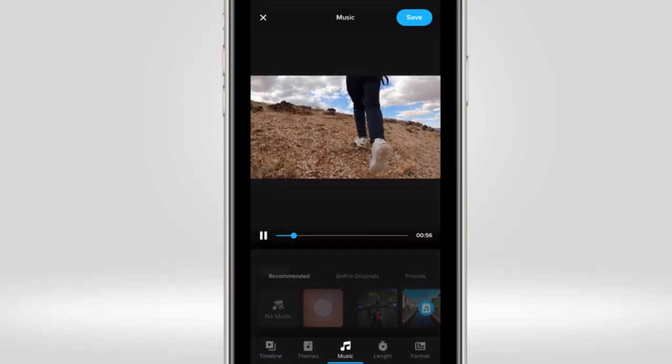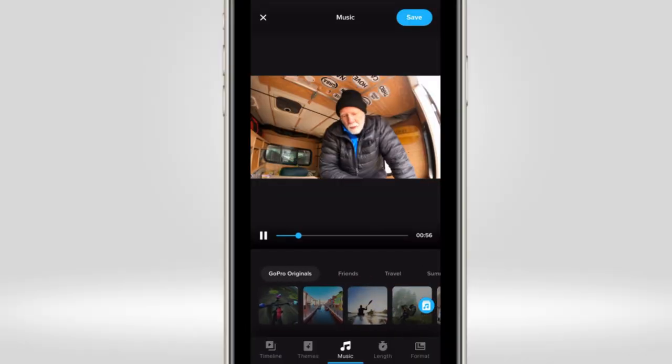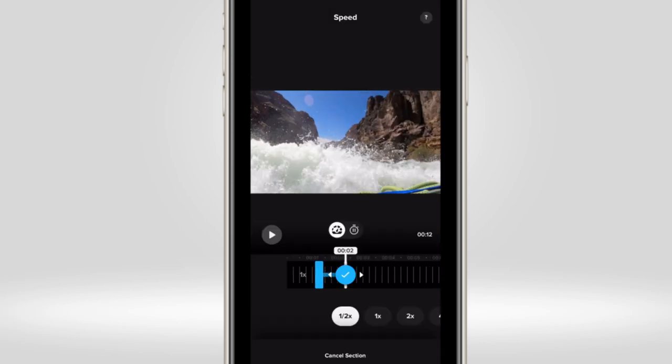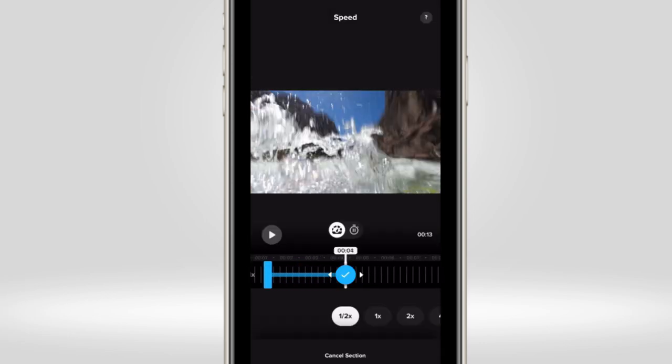Quik also gave me access to GoPro original music. This made it easy to select a track that I liked, as well as play with features such as the multi-speed tool to identify clips that I knew I wanted to be in slow motion.